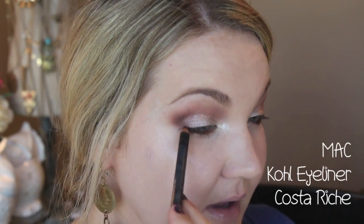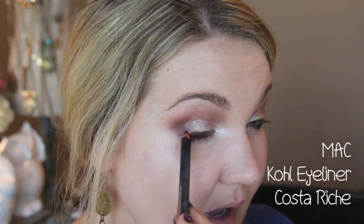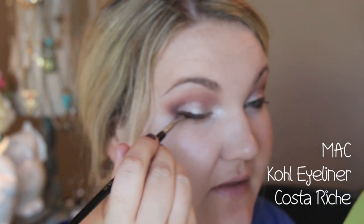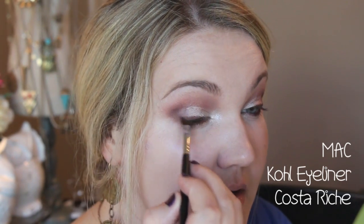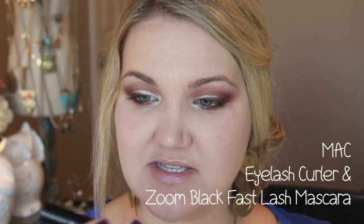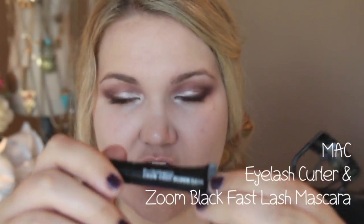I'm dragging the Eye Kohl along the upper lash line on the outer portion, then blending it out and softening the line with an angled brush from the Sedona Lace set. I really love that color for fall because it's such a warm brown with so much red tone to it. Now I'm curling my lashes with the MAC eyelash curler and applying the MAC Zoom Fast Black Lash mascara — I only have a sample of it.